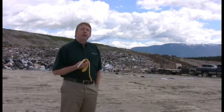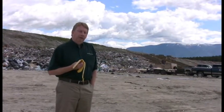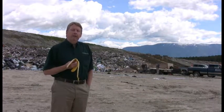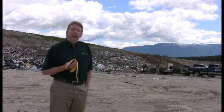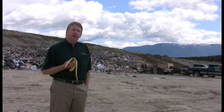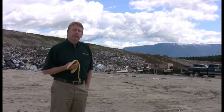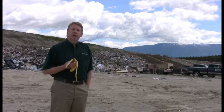We're standing here at the working base of the landfill. This is where they take the daily trash and spread it around and bury it. Flathead County's landfill has a capacity of about 12 million tons. Currently, they have less than 3 million tons in place, so it's going to be able to take trash for a good long time.